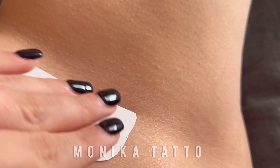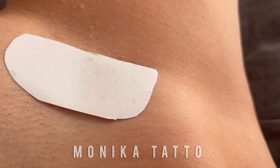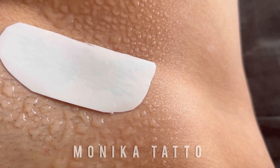As I apply this composition of beautiful flowers onto my skin, you'll see how each delicate petal and intricate detail comes to life, creating a stunning work of art that's as captivating as it is temporary.